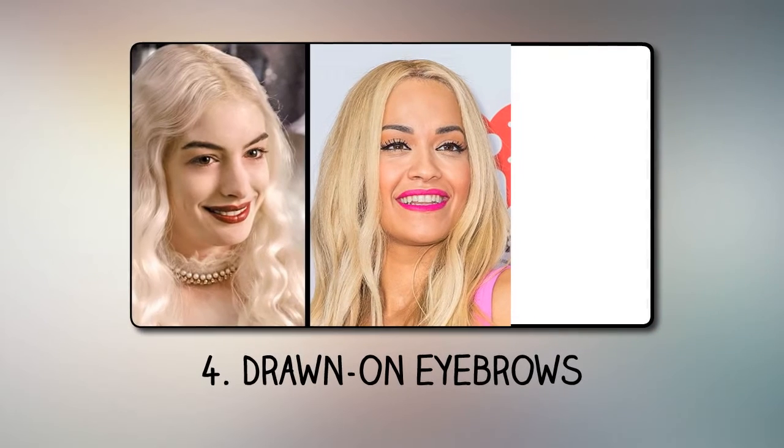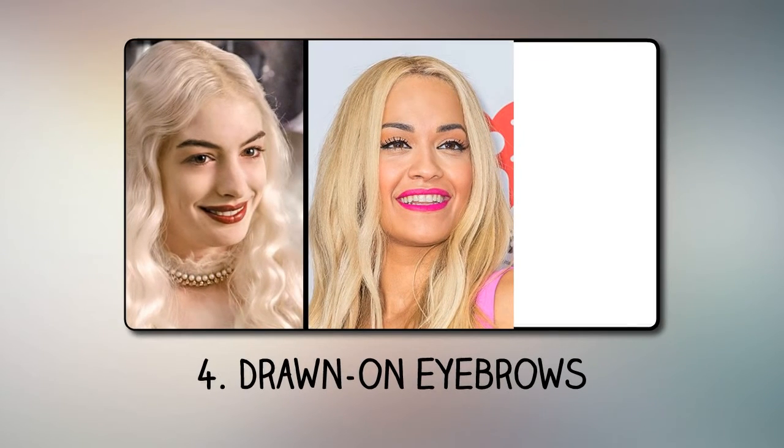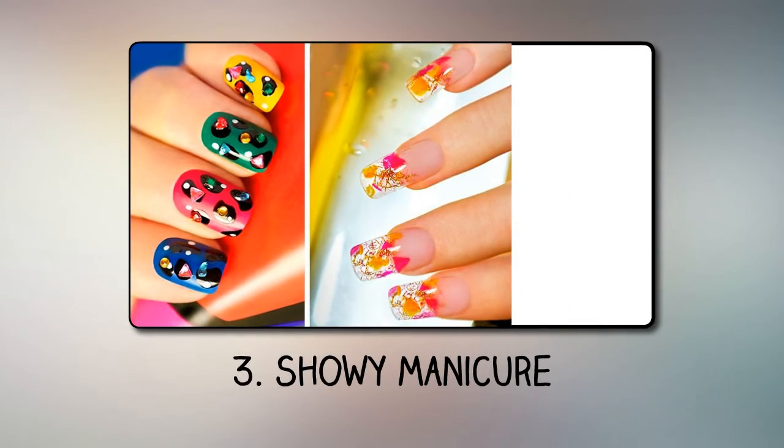Number 4: Drawn-on eyebrows. Eyebrows drawn with a black pencil or tattooed, especially in combination with blonde hair, can create a puzzling effect. Your eyebrows should complement the rest of your makeup.